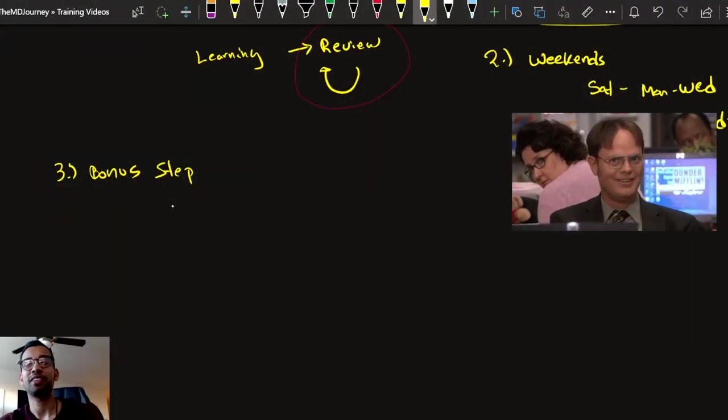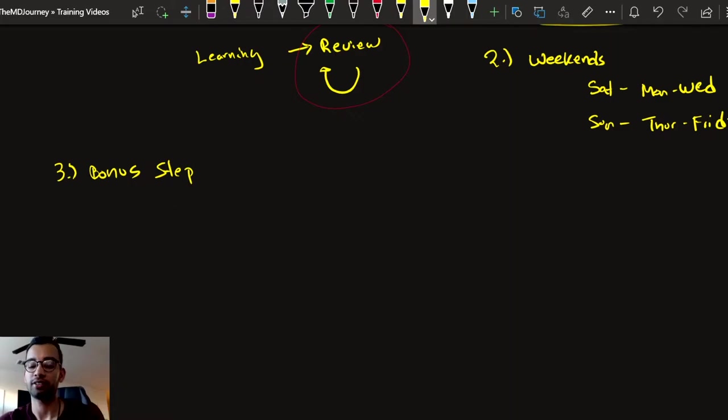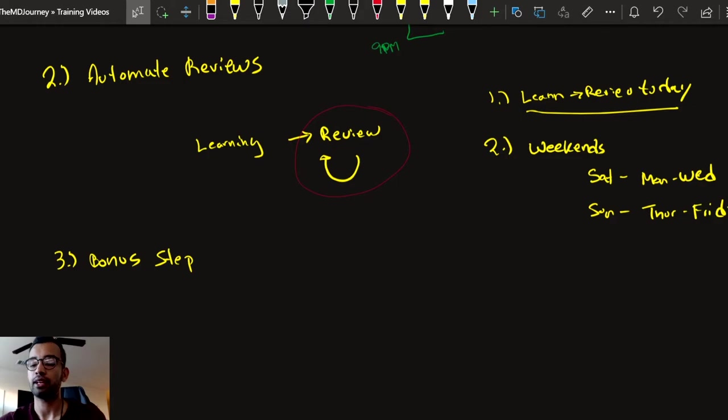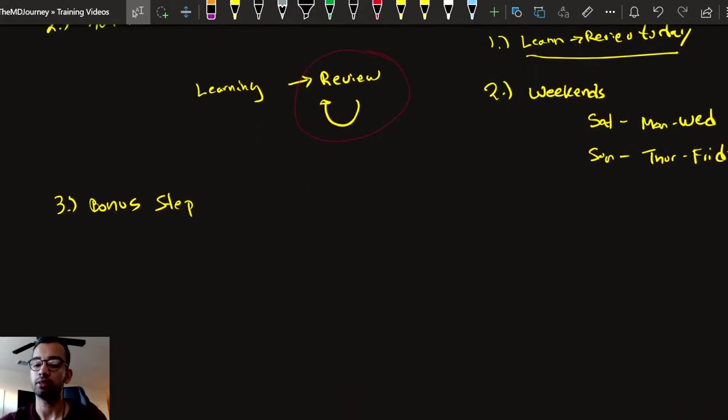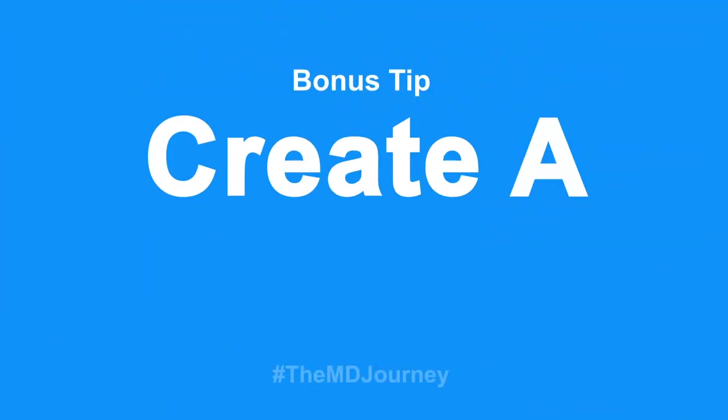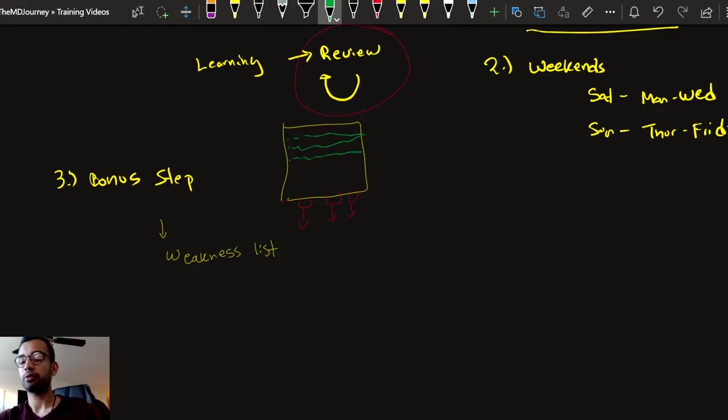Now onto the bonus step. Going back to the bucket analogy, as you do more and more review, there are going to be certain topics you consistently have weaker knowledge about — those are the holes in your knowledge base. Those tend to be the same weaknesses that you just don't quite get, and they may make the difference between a C and a B, or a B and an A. What I have a lot of our students do is create a weakness list.